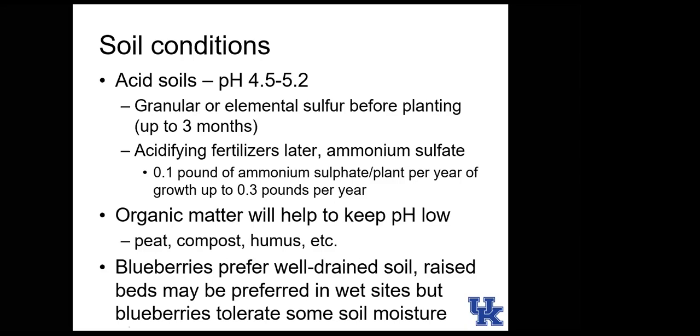After planting, maintain pH with acidifying fertilizers. Ammonium sulfate is most commonly used. The recommendation is about one-tenth pound of ammonium sulfate per plant per year, increasing by a tenth of a pound each year.